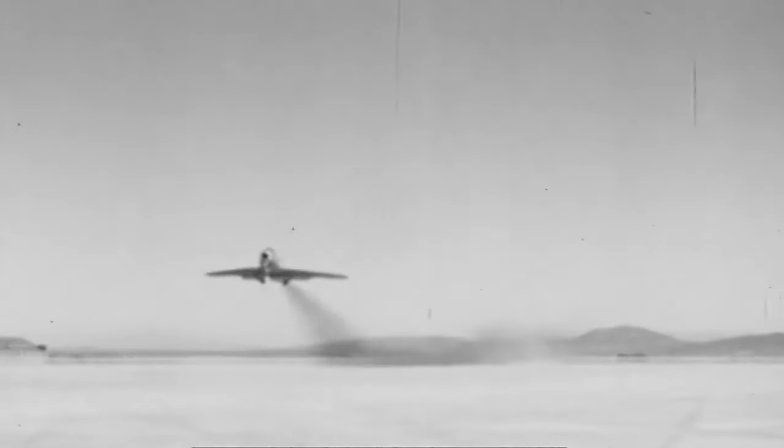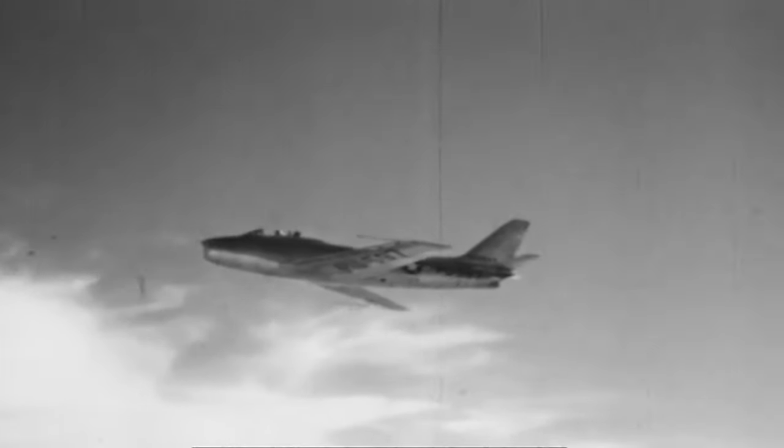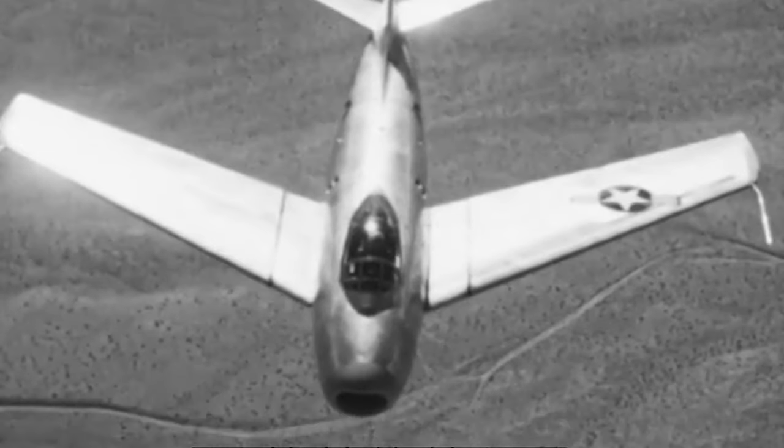The Soviet Mikoyan-Guryevich MiG-15 used to dominate the Korean skies with its mighty armament suite, turn radius, and maximum speed at combat altitude. But by December of 1950, the Americans had finally leveled the ground against the Soviets in the area with the introduction of the legendary North American F-86 Sabre.